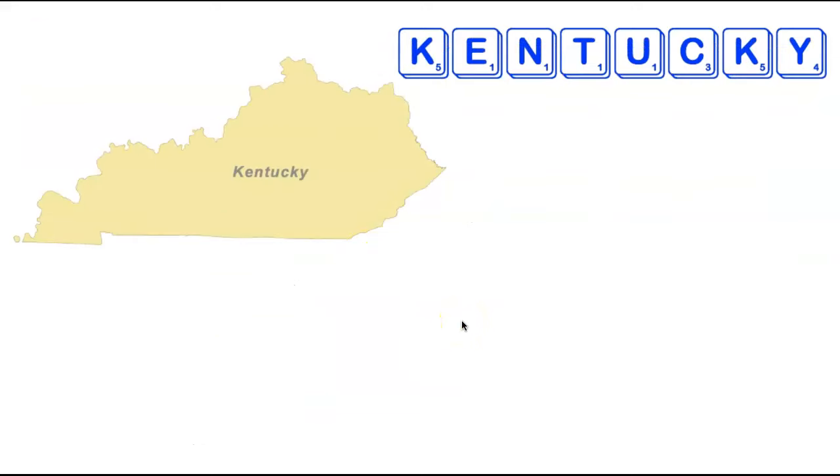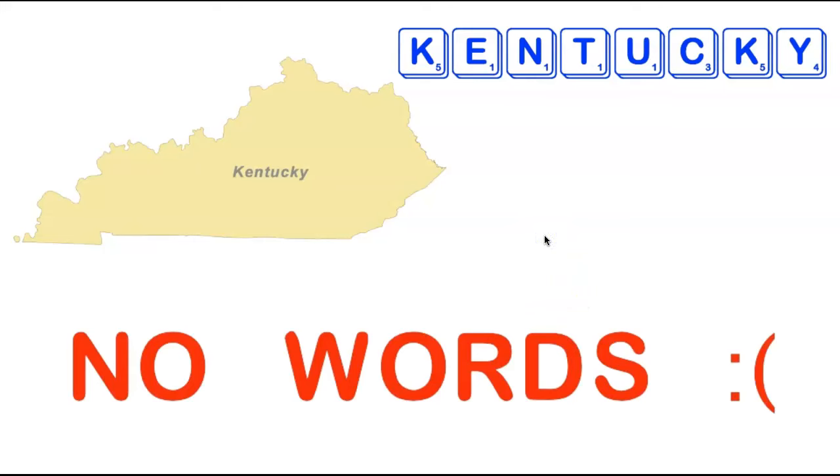We're now going to head over to my home state of Kentucky. Kentucky has only eight letters, but some difficult ones — two K's as well as a Y and a C. Just like the state of Connecticut, Kentucky does not make any acceptable Scrabble words with all of the tiles involved. A little bit disappointing for myself and my fellow Kentuckians, but so be it.